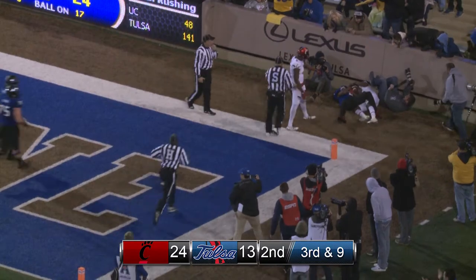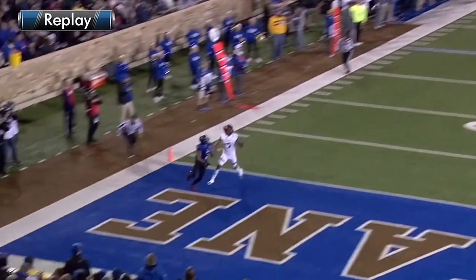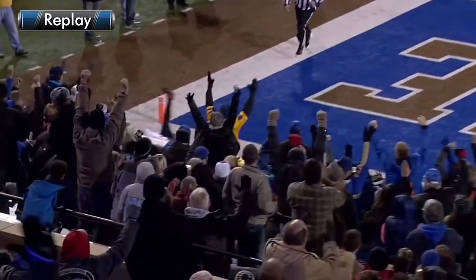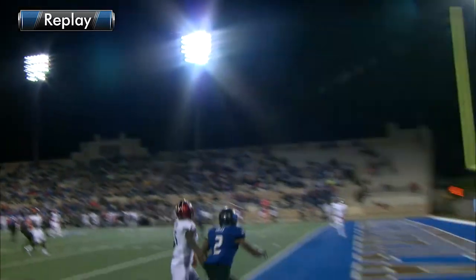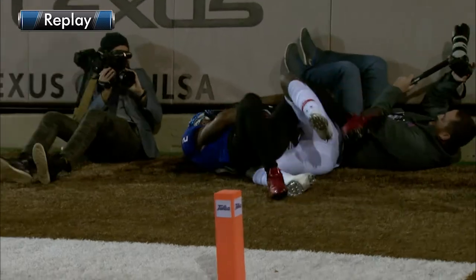TU scores as Lucas receives the pass. The two players are jostling at the back of the end zone for the ball, but Lucas had it — he kept possession. Dual possession, if there is such a thing, would go to Tulsa as he beat Mike Tyson to the back of the end zone.